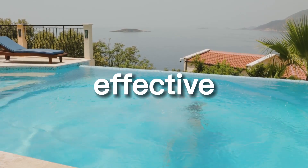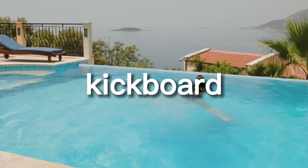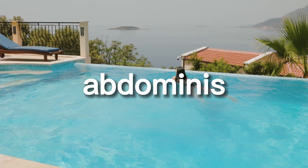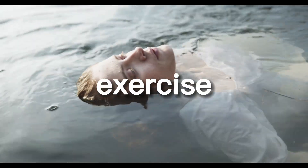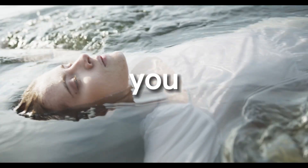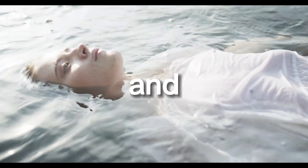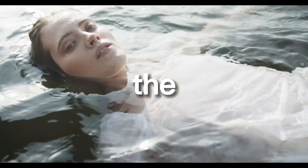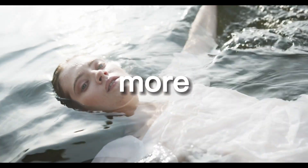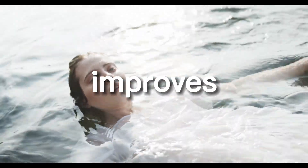One of the most effective exercises for burning calories is the front crawl with a kickboard. This exercise targets the rectus abdominis, six-pack muscles, and the obliques. To perform this exercise, hold the kickboard in front of you and swim the front crawl, focusing on keeping your abs tight and maintaining good body alignment. Kick hard with your legs to work the abs and obliques even more. This exercise not only targets the core muscles but also improves overall body alignment and stability in the water.